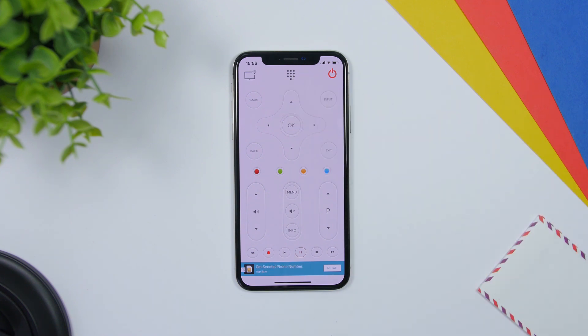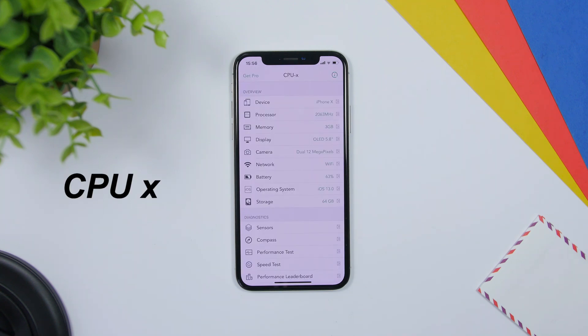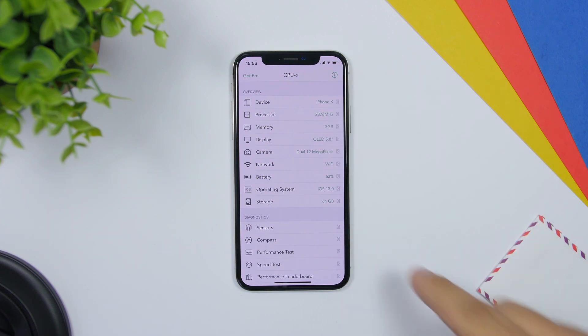With Universal Remote Control, you just make sure you connect your TV — you will have to have your iPhone and TV on the same Wi-Fi network. Then you will have all the commands right here and from here you can control your Smart TV using your iPhone. CPU-X is an app that will give you detailed information regarding your device.